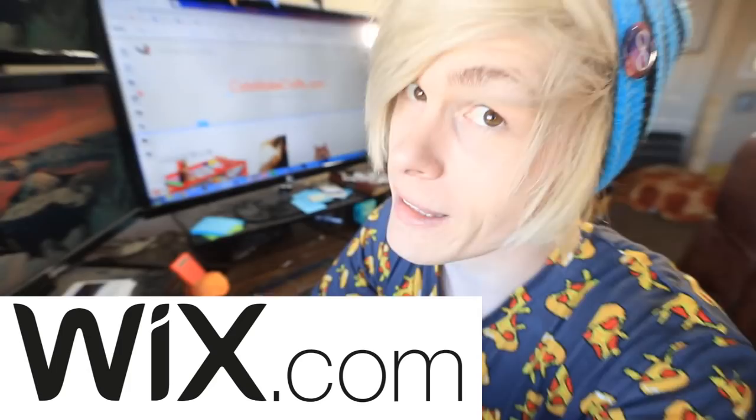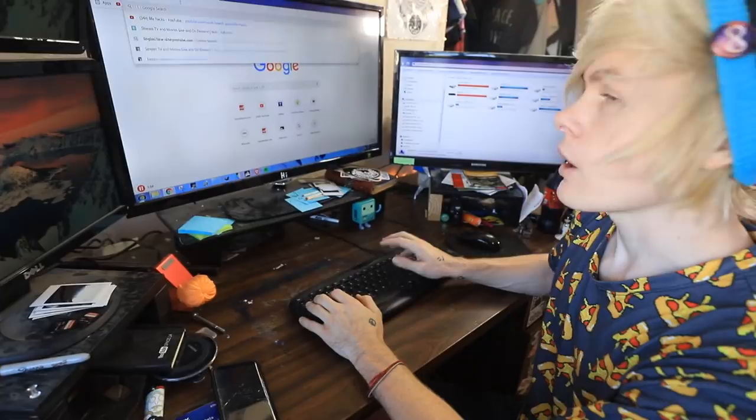Hey guys, how you doing? My name is Javi and today I made my own website using Wix called catsmakecrafts.com. I did it on myself and it looks stunning. Let me show you how I did it.